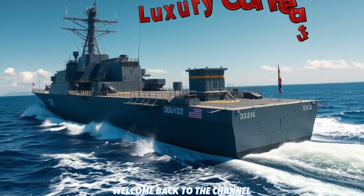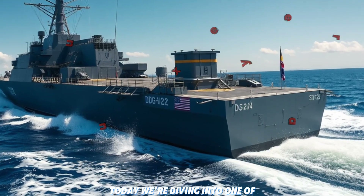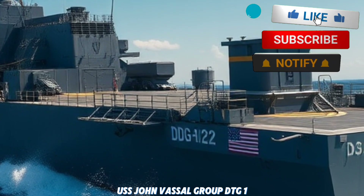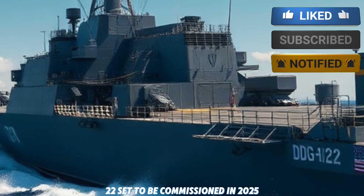Hey everyone! Welcome back to the channel. Today, we're diving into one of the most anticipated ships of the US Navy's future fleet, the USS John Bazelon, DDG-122.